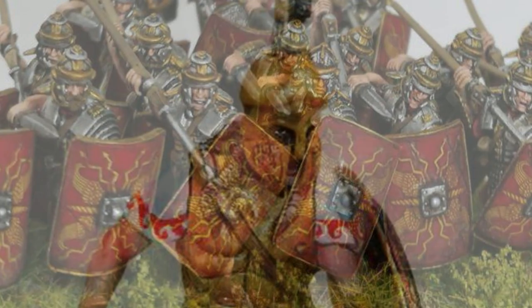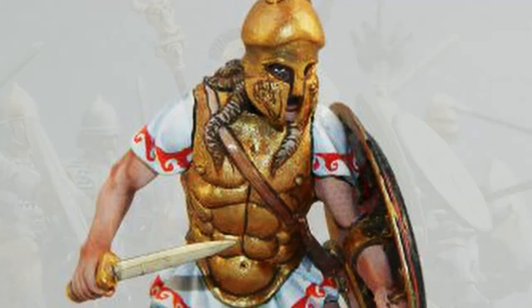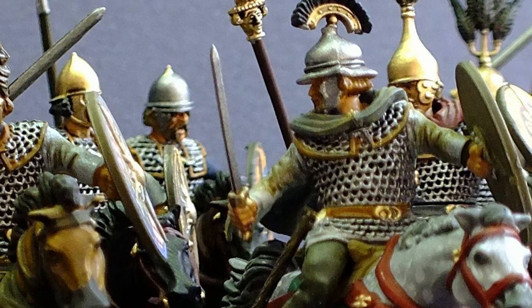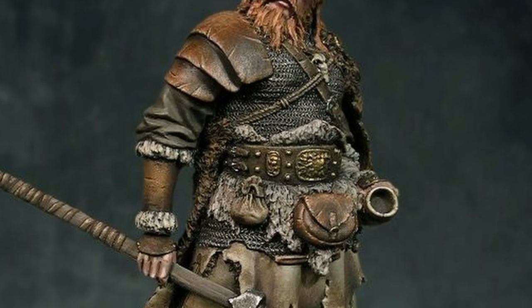The major materials that armor was made from include bronze and iron. The second line came out of the Celtic and Teutonic peoples — this is called the barbarian armor line. The armor made in this line was predominantly leather and mail.